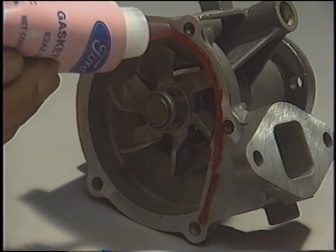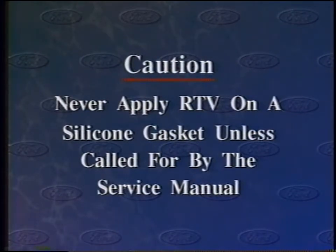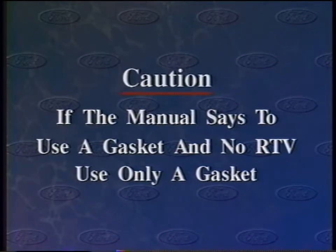Anaerobics don't begin to cure until the joints are assembled, so it's less important to assemble the mating component quickly. RTV is such an effective sealant that some technicians have been tempted to use it even when it's not called for. To prevent repeat repairs, pay attention to what the service manual tells you. Never apply RTV on a silicone gasket unless it's specifically called for by the service manual. If the manual says to use a gasket with no RTV, use only a gasket — using RTV when a gasket's called for may cause shimming. When installing a gasket, avoid the use of assembly aids like TACMs, as they leave a residue which may interfere with sealing. The vehicle service manual indicates which gasket positioning aids are acceptable.